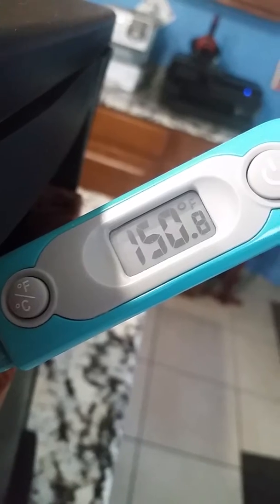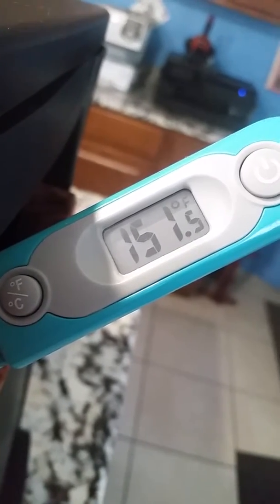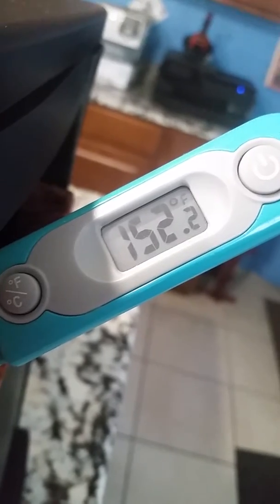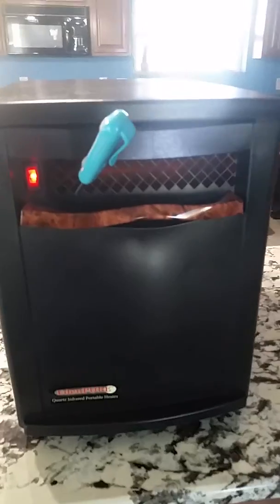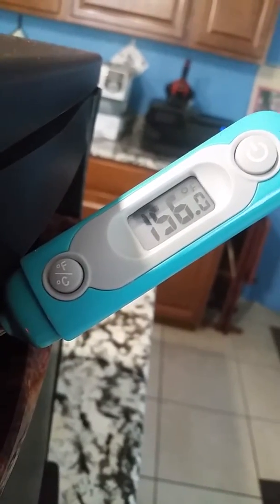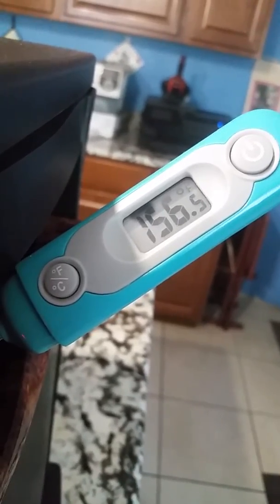I'm going to go ahead and conclude the video now that we're over two minutes. As you can see, we're in excess of 152 degrees. I'm going to do one quick wrap around again to the thermometer after I show you that it's the actual heater, and that will conclude the video. Thank you for watching. If you get this heater — if you're in Florida, I know you're not going to buy it till like February or March — but it is a very, very good heater.